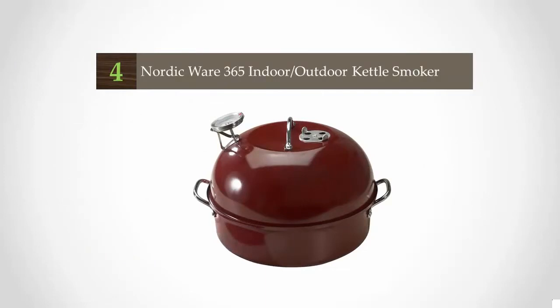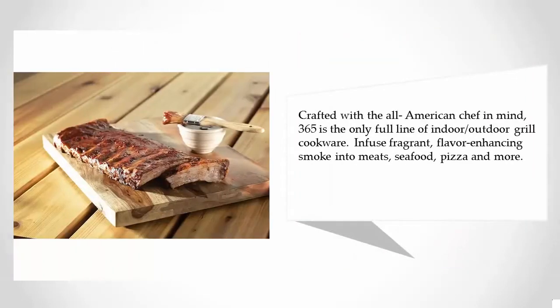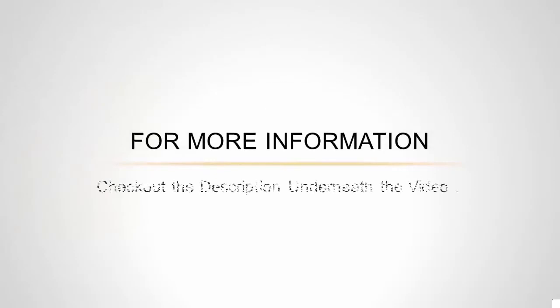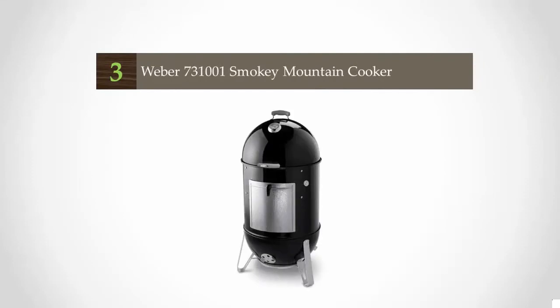At number four, introducing 365 Indoor/Outdoor products designed to inspire culinary creativity indoors, 365 days a year. The 365 line brings outdoor flavors to indoor cooking and indoor convenience to outdoor grilling. Crafted with the all-American chef in mind, it is the only full line of indoor/outdoor grill cookware, infusing fragrant, flavor-enhancing smoke into meats, seafood, pizza, and more.